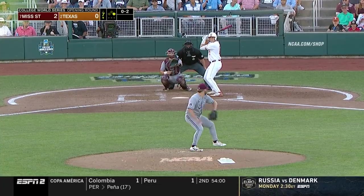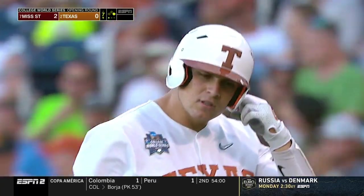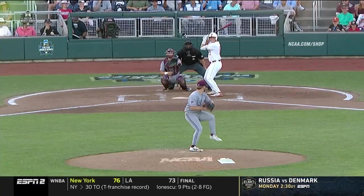Fifteen strikeouts for Bednar. That ends in a strikeout at 88 — he is out. And Sims picks up where Bednar left off.